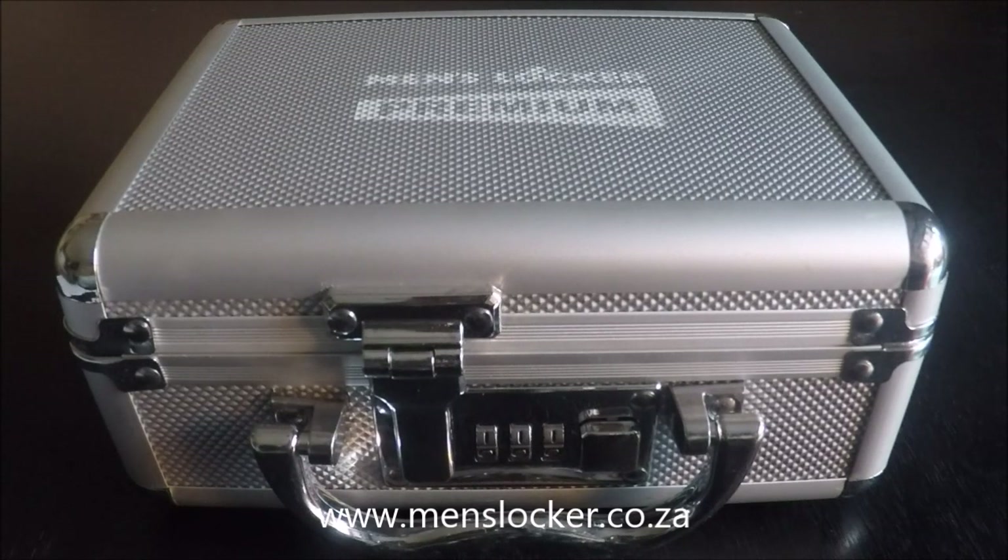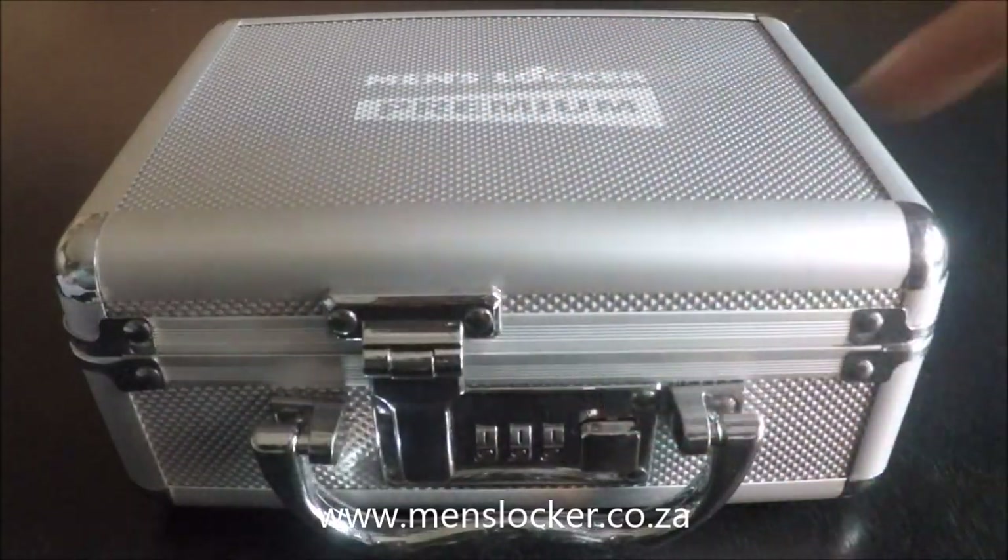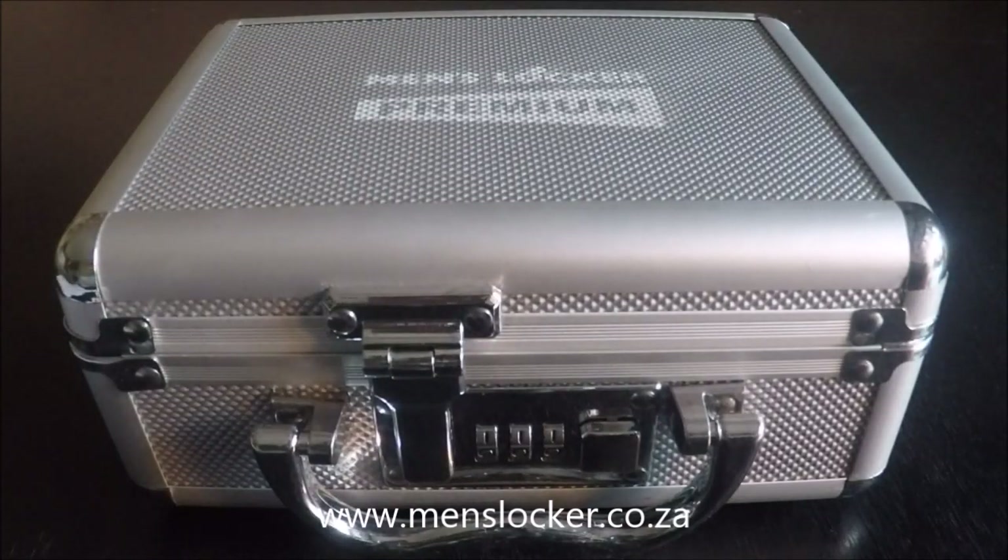Hi everyone and welcome back to Men's Locker, the authority in penis enlargement. Today I'm going to show you how easy the new coded locking mechanism on the Men's Locker Premium is to use. I've had a few clients that struggle with the lock, but it's actually really easy.